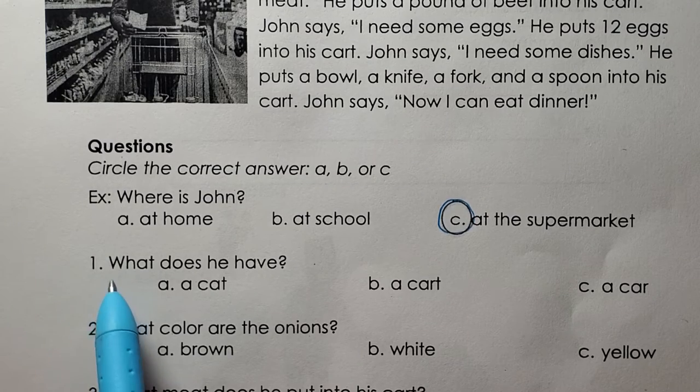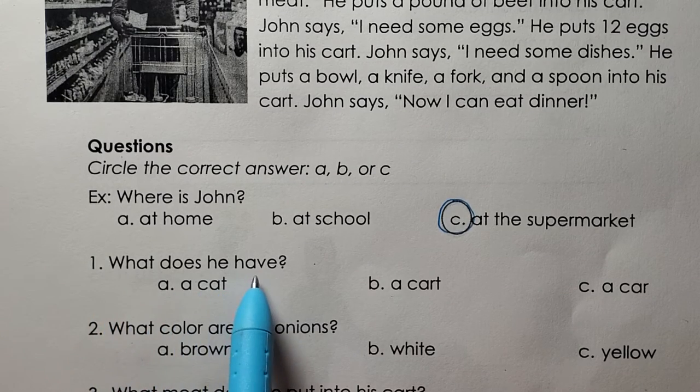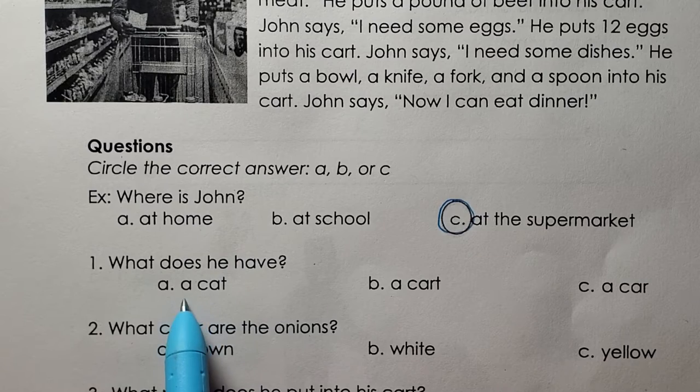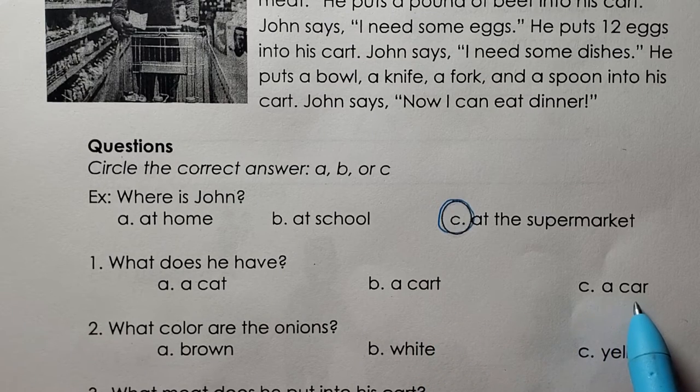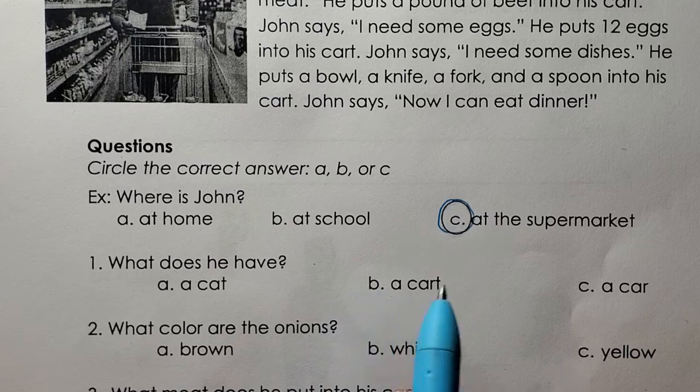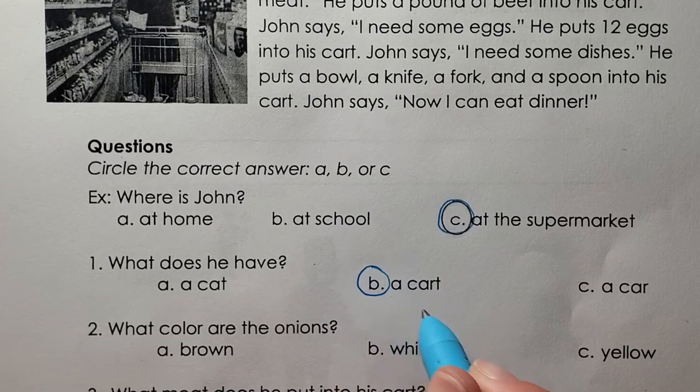One. What does he have? A cat. A cart. A car. B, he has a cart.